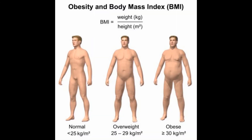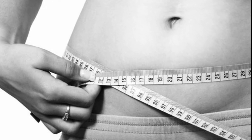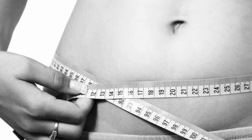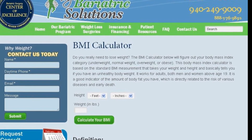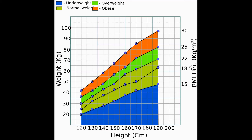A good way to decide if your weight is healthy for your height is to figure out your Body Mass Index, or BMI. You and your doctor can both use your BMI to estimate how much body fat you have. There are many websites with calculators that give your BMI when you enter your weight and height.